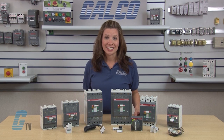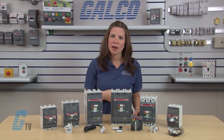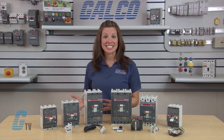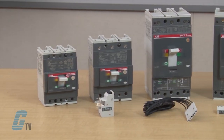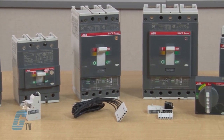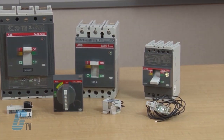The ABB T-Max product line has the performance and accessories to satisfy most industry requirements in the 600 volts AC to 600 volts DC ranges. There are nine basic frame sizes with ratings ranging from 15 amps to 3000 amps at 480 volts AC.